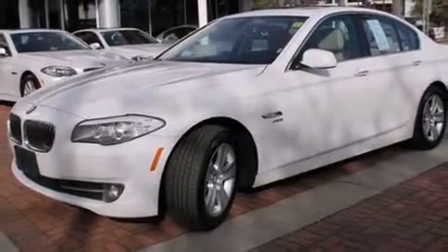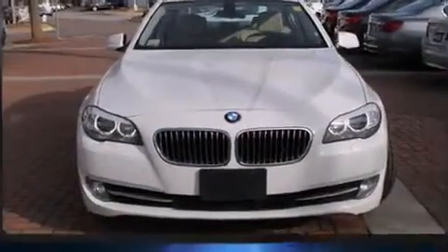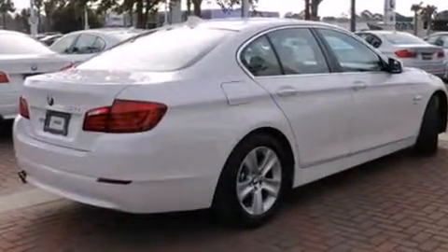With less than 40,000 miles on the odometer, this four-door sedan prioritizes comfort, safety and convenience. Under the hood, you'll find a four-cylinder engine with more than 200 horsepower, and all-wheel drive keeps this model firmly attached to the road surface.